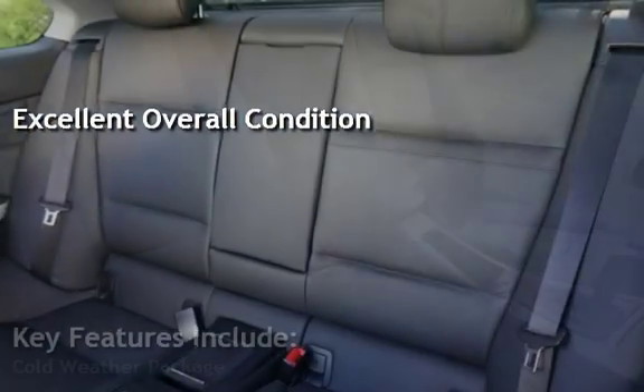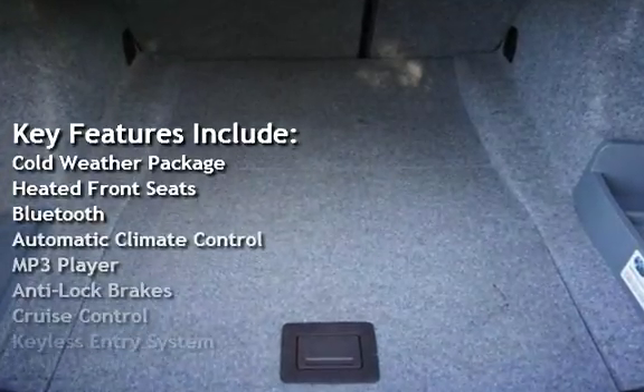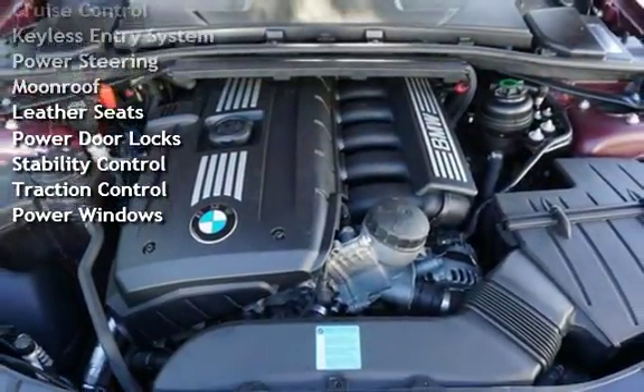Key features include: Cold weather package, heated front seats, Bluetooth, automatic climate control, MP3 player, anti-lock brakes, cruise control, keyless entry, and power steering.